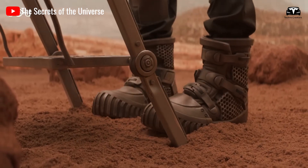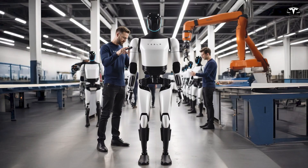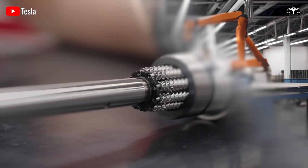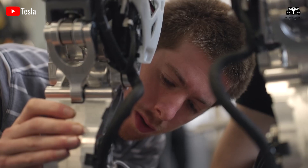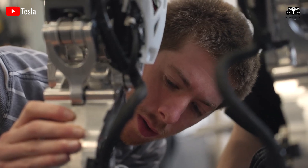In line with Tesla's environmental mission, the bot is also made from recyclable materials and features low-energy idle modes when not in use. Its lifecycle management aligns with Tesla's broader ambition to make all products carbon-neutral.